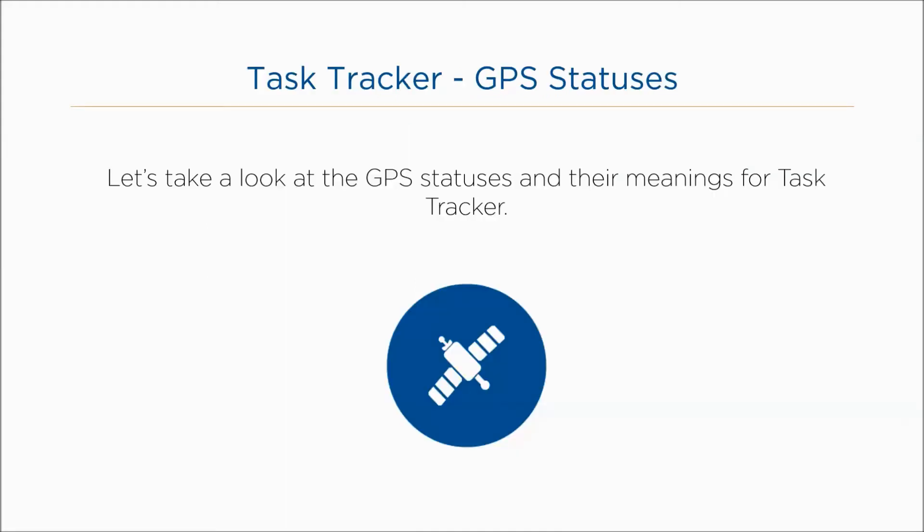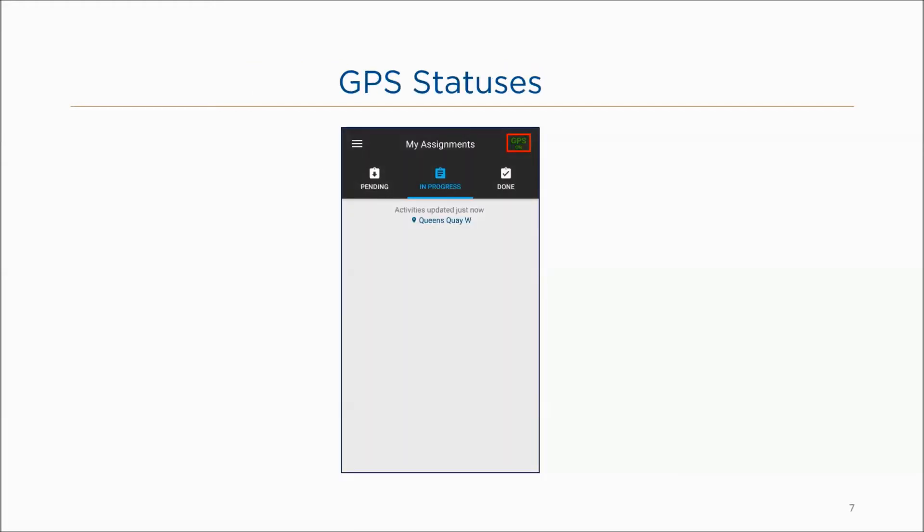Let's take a look at the GPS statuses and their meanings for Task Tracker. When logged into Task Tracker, you'll enter the telephone number for the device. The application will then verify if the phone number matches any phone number stored in the desktop application. If the phone number is registered, you will see a GPS on icon in the header bar. GPS snapshots will be sent from the device to the Fleet Complete desktop application every 30 seconds. If the device's location has not changed during the 30 seconds, no snapshot will be sent. If the phone number entered does not match the phone number in Fleet Complete, you will see GPS off and no tracking capabilities will be available.